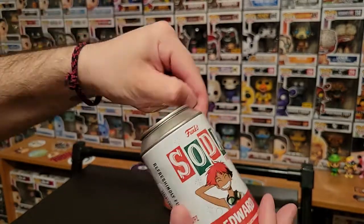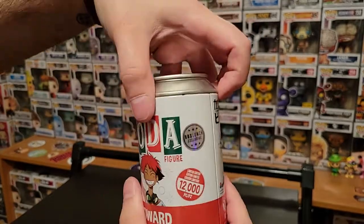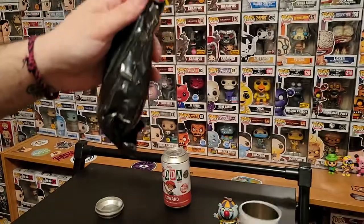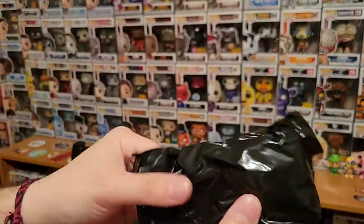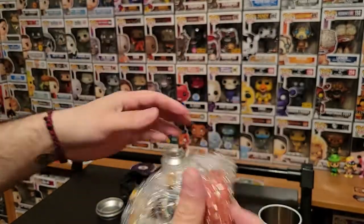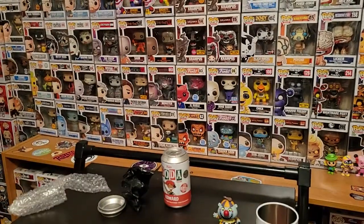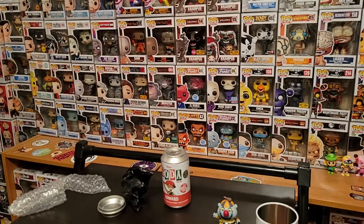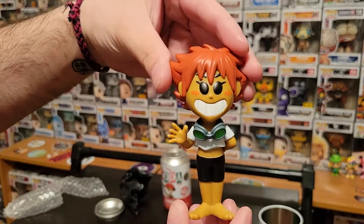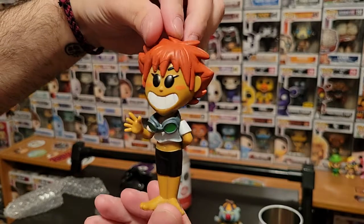Let's see. First can. Not gonna look, not gonna feel it, just gonna rip it. Oh, all right — that is the common. Dropping her on the floor. That is the common Ed from Cowboy Bebop. Super cute.